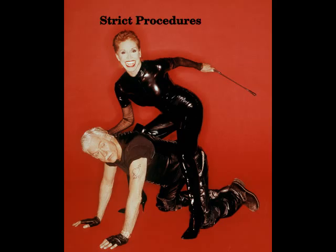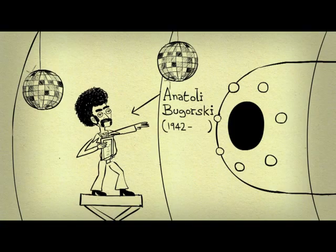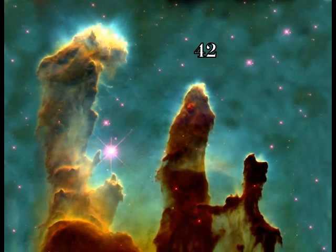Before safety was a priority, accidents did happen. Anatoly Petrovich Bugorski had a hole drilled through his head by a proton beam. Particle acceleration means getting out of the room before unlocking the secrets of the universe.